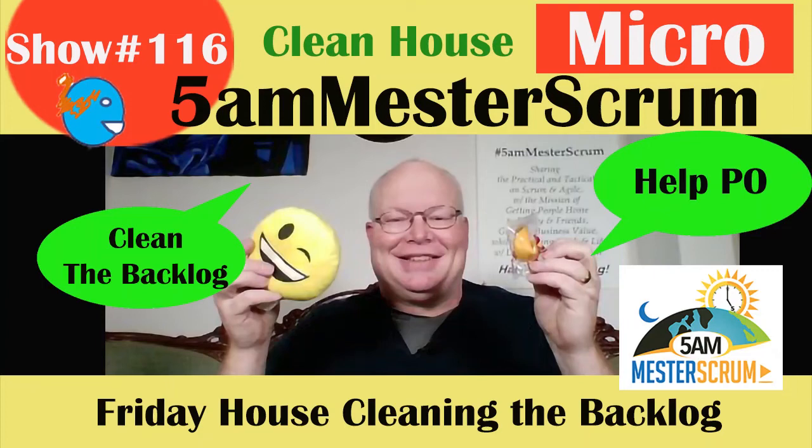I'm Greg Master, Scrum Master and Agile Coach, and welcome to a Friday. We talk about practical and tactical ideas in Agile and Scrum.